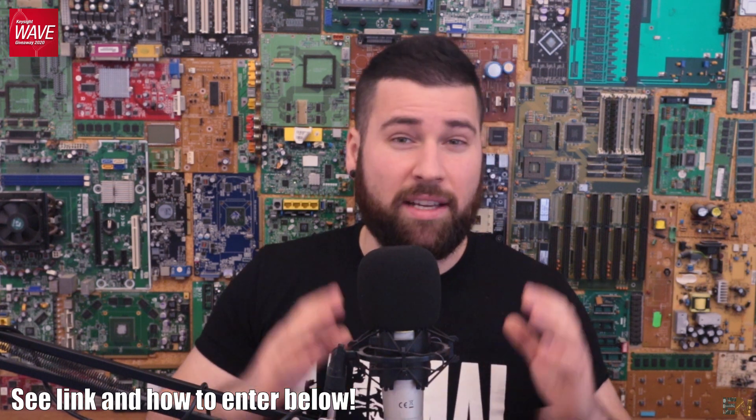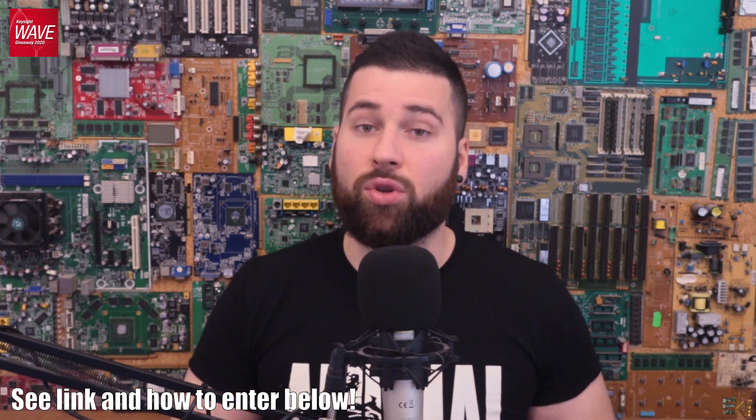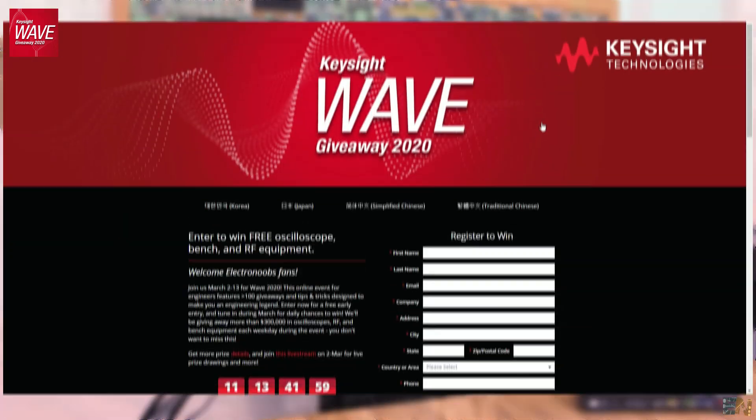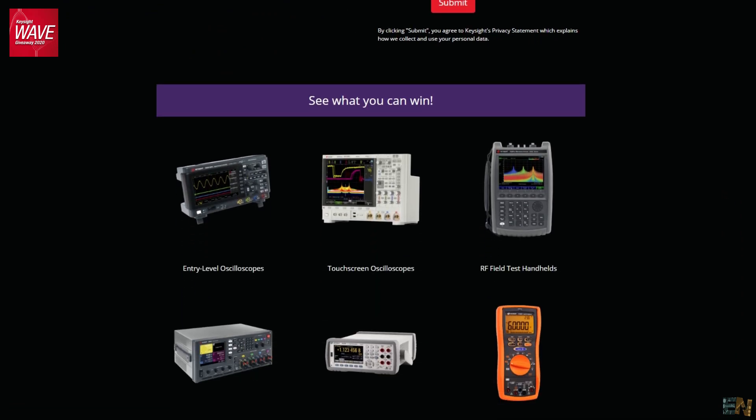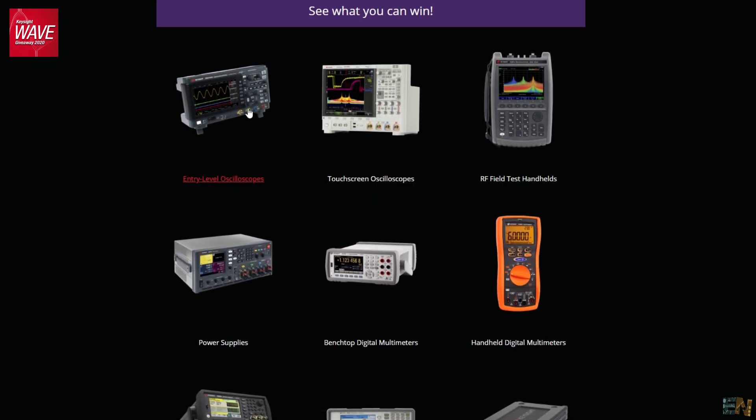Imagine that — the giveaway will be quite big and the chances for you to win quite high. If you take a look at the giveaway page, the link is below. You will see that the testing gear includes oscilloscopes, radio frequency testing gear, power supplies, digital multimeters, waveform and signal generators, network analyzers and so on. Depending on your area, you can select which one you prefer.